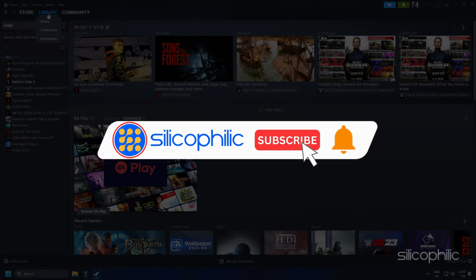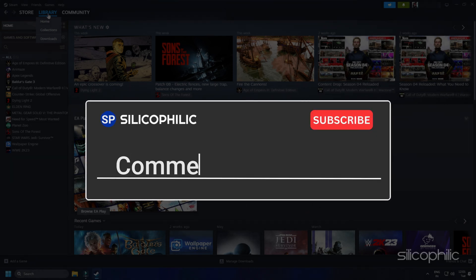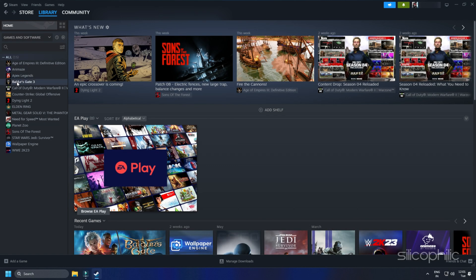So that's it. Subscribe to our channel and get quick solutions to all your tech issues. Leave a comment and help others know which solutions solved your problem. Thanks for watching, and always remember that we are here to help you out.